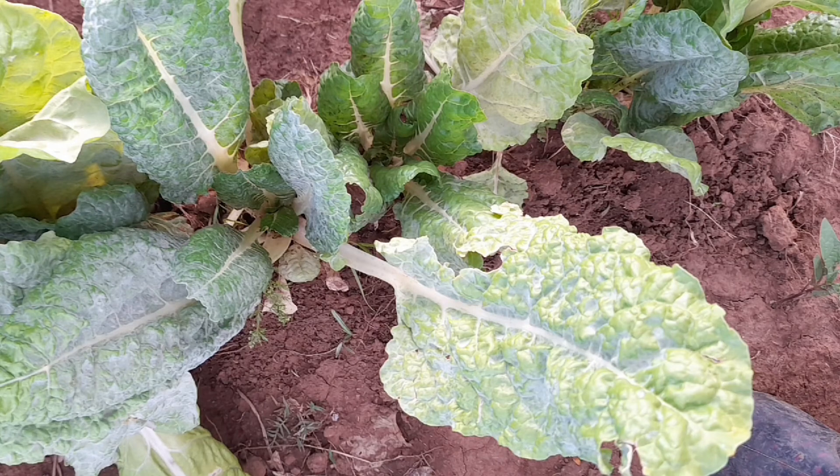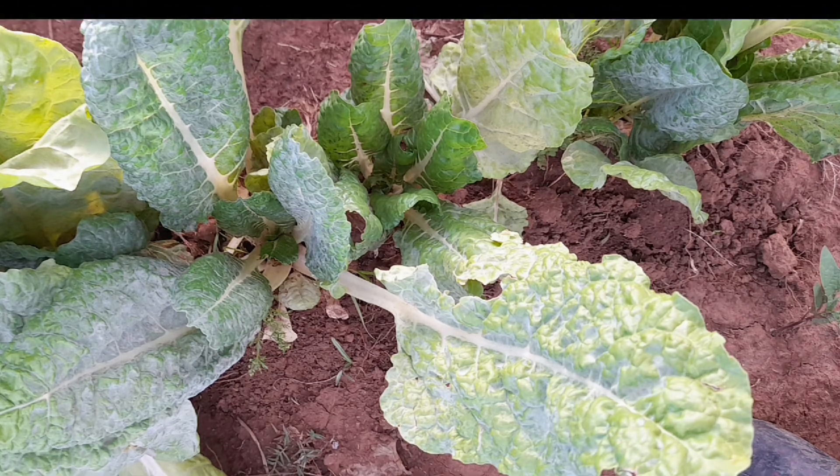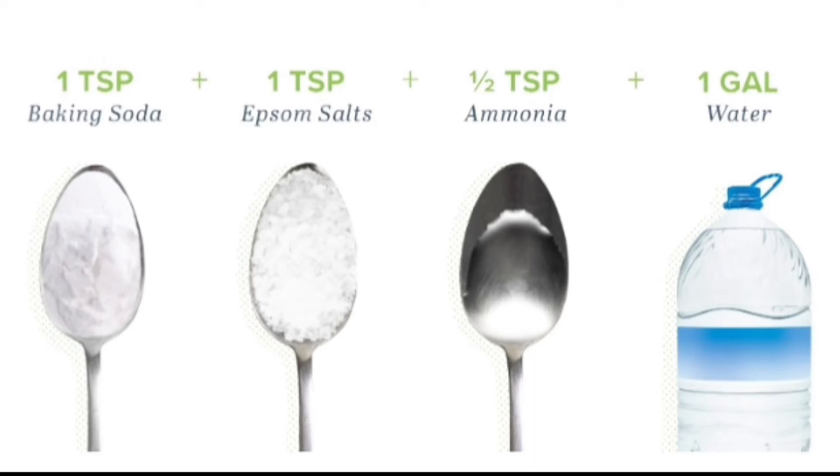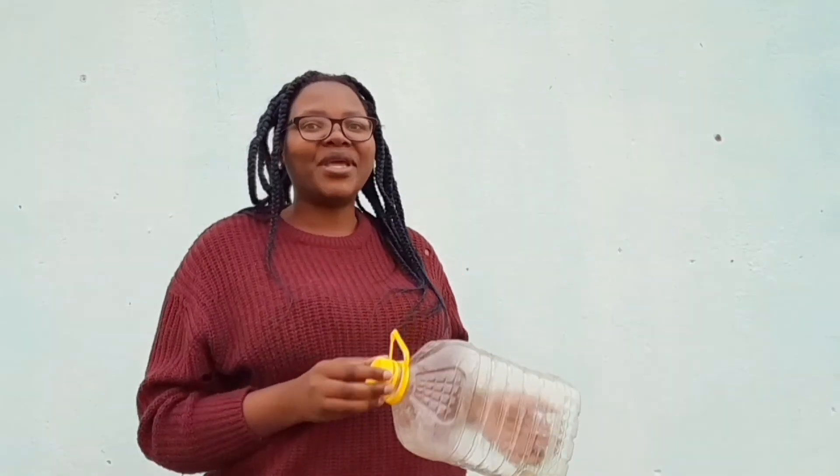If your plants are already affected, here is what you have to do: remove all the affected leaves and only leave the growing point of the plant. Then mix your bicarbonate of soda with water. If you don't mind spending a little more, you can also add Epsom salt and ammonia. Spray your plants with that regularly so that pests cannot stay on them.